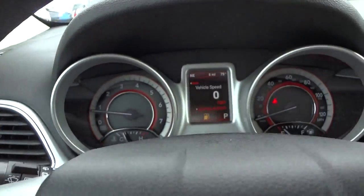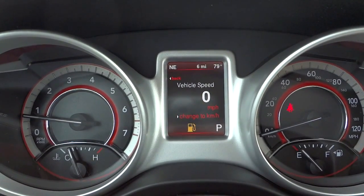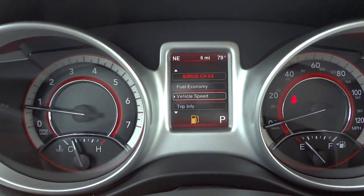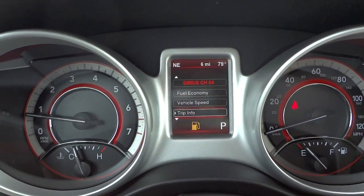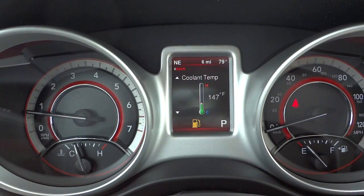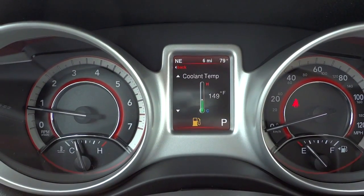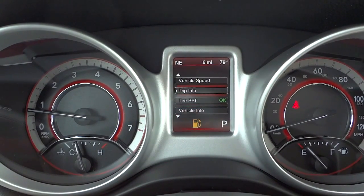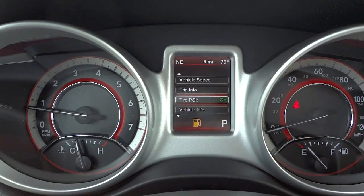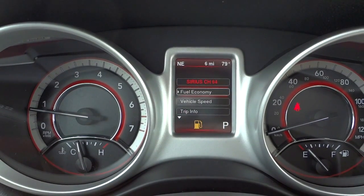Down here these buttons correspond to this little screen. Right now we're set to vehicle speed. I can scroll up and down through fuel economy, vehicle speed, trip info, and tire pressure. Going into vehicle info I can see temperatures and pressures, engine hours, and stuff like that. Trip info shows two trips, and tire pressure shows the pressure on each tire.